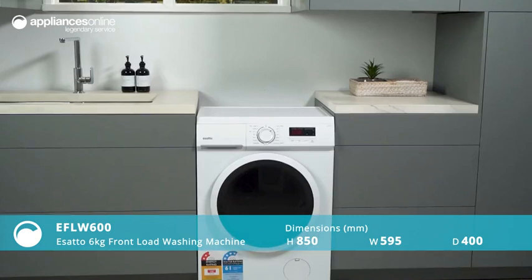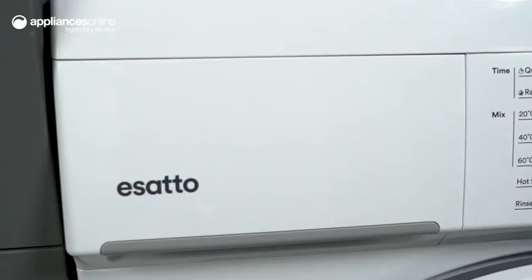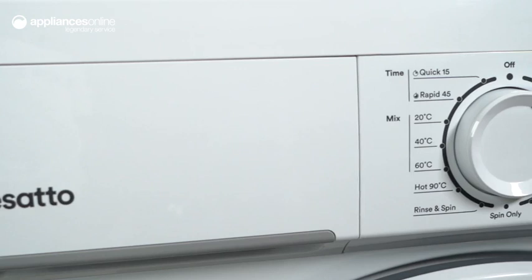With a 6kg capacity and 15 wash programs, the LED display provides easy-to-read information about the current cycle, so you can stay on top of your laundry.